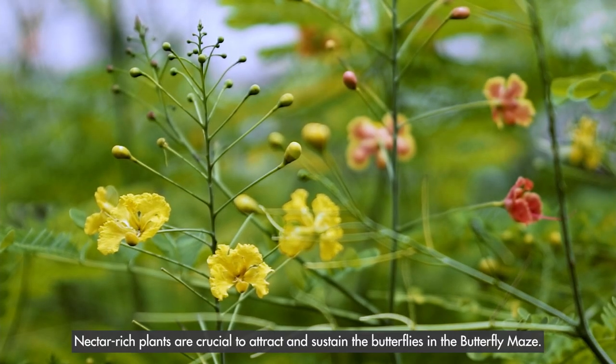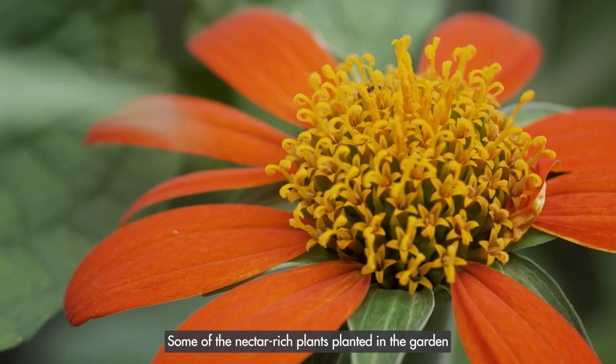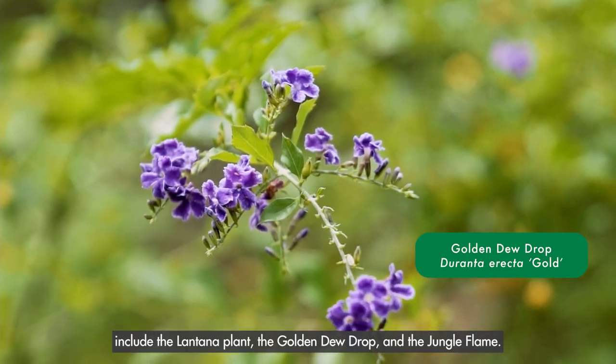Nectar-rich plants are crucial to attract and sustain the butterflies in the Butterfly Maze. Some of the nectar-rich plants planted in the gardens include the lantana plant, the golden dewdrop, and the jungle flame.